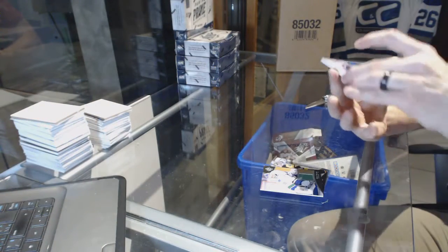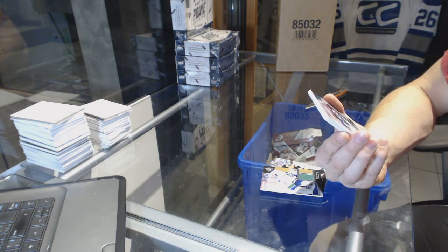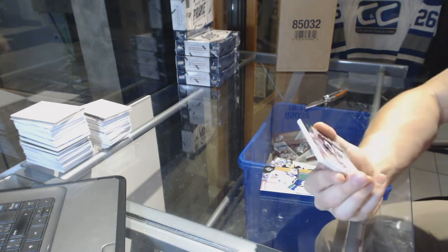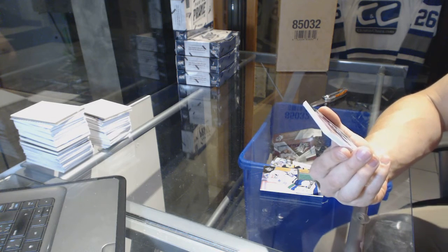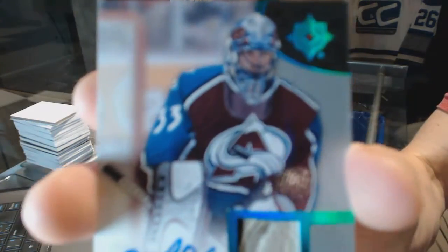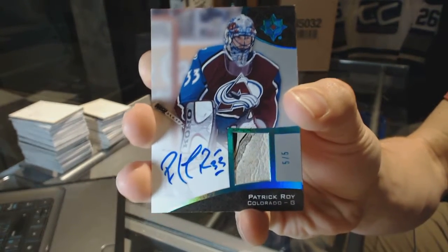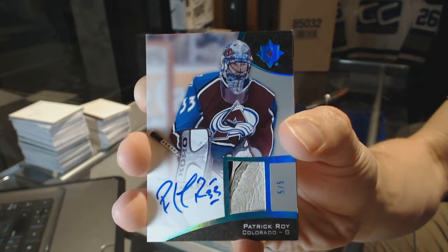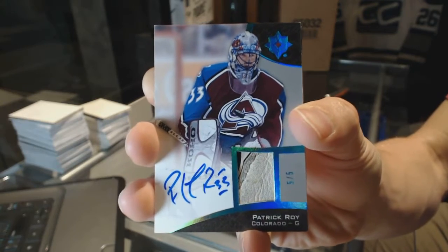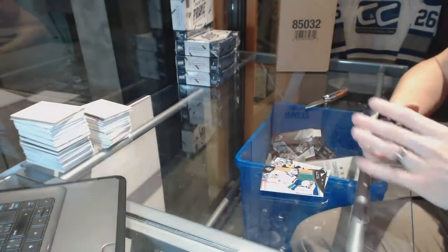Oh boy. I can't tell if that's glove or pad, but we've got a Patrick Waugh Base Memorabilia and Auto numbered 5 of 5. Patrick Waugh Base Memorabilia and Auto Blue, 5 of 5. Sick. Well, that's pretty fancy.